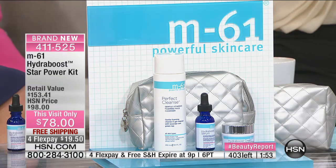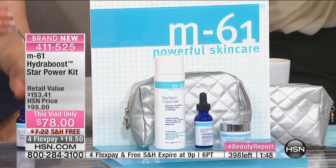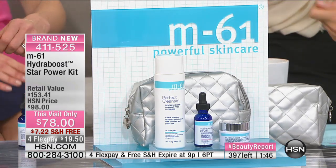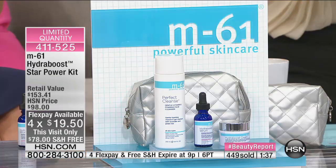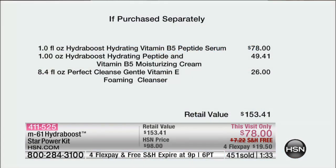There's two minutes or sellout on this. If you're a new customer to us at HSN, welcome — it takes a second to set up your account. You can shop by remote or download the app for free. You're never going to see this offer again. You'll see M61 and Marla back, but you're not going to see this kit, because the serum is more expensive than the entire kit.